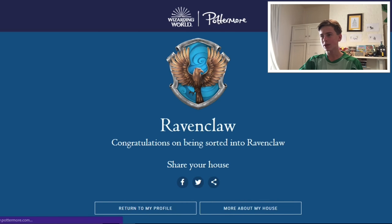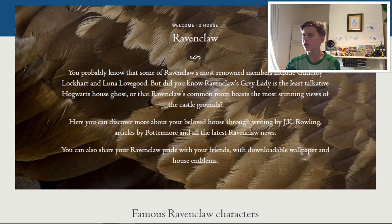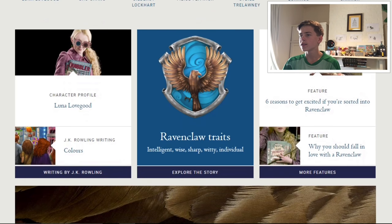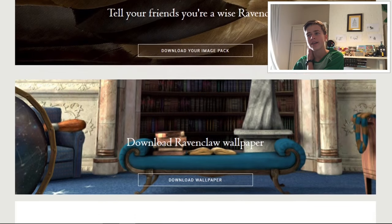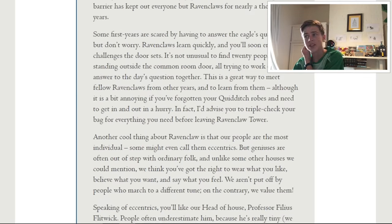Thank you! Let me just read a bit about Ravenclaw. You probably know that some of Ravenclaw's most renowned members include Gilderoy Lockhart — who we hate — and Luna Lovegood, who is awesome. Ravenclaw's Grey Lady is the least talkative Hogwarts house ghost, and Ravenclaw's common room boasts the most stunning view of the castle grounds. Ravenclaw traits: intelligent, wise, sharp, witty. I'm pretty happy with that. Ravenclaw's always been my favorite house, and I was so disappointed the first time when I didn't get into it — and now I am. Thank God, that's awesome.